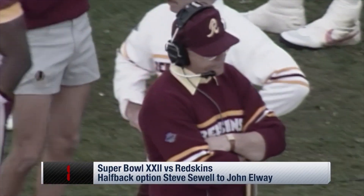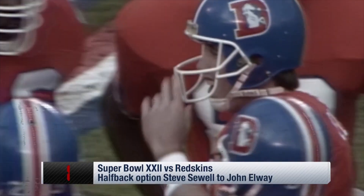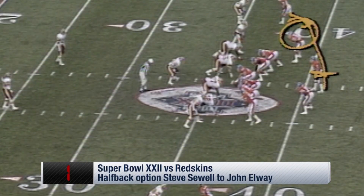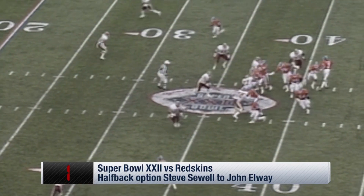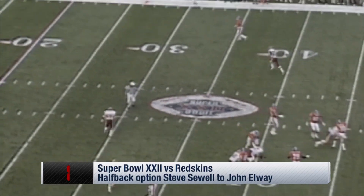Elway to Sewell, back to John. As Al said, they have run this play before. Here's Sewell right here — he'll come in motion, take the ball from Elway. John just flares off down the field, and Steve Sewell, even though he's from Oklahoma, has an arm. The inside handoff, and look at John Elway, all by himself.